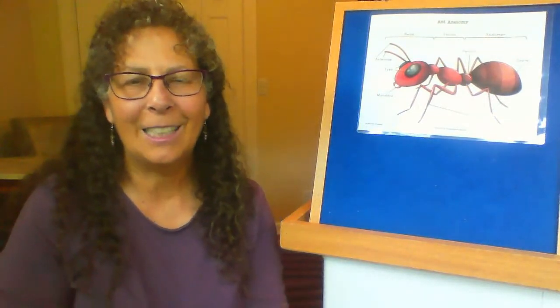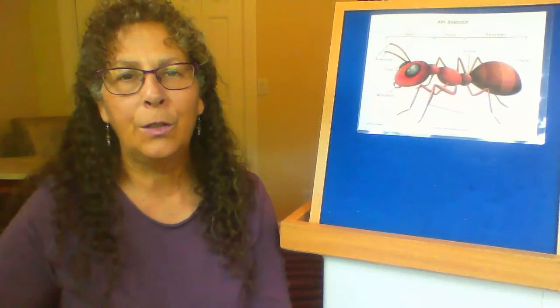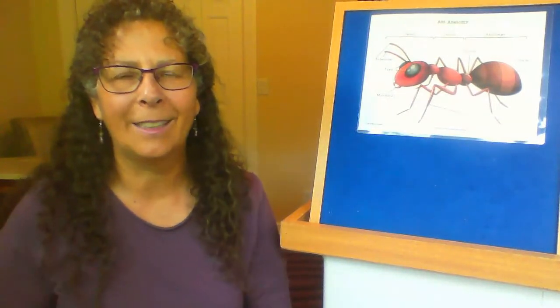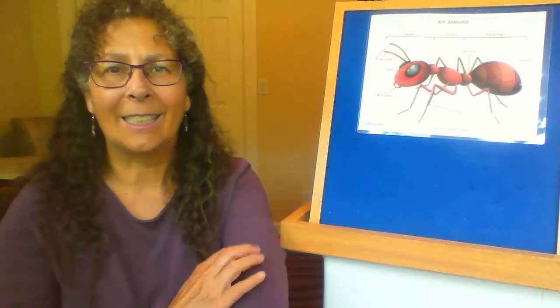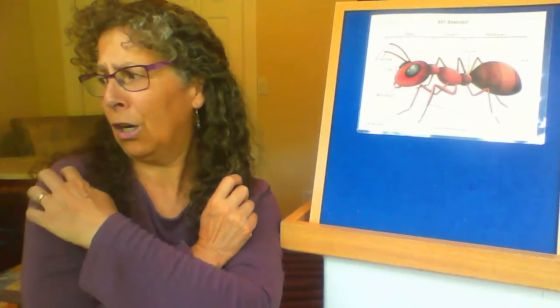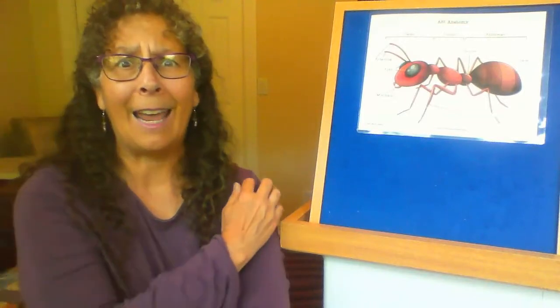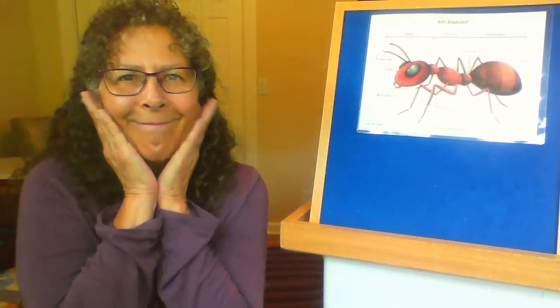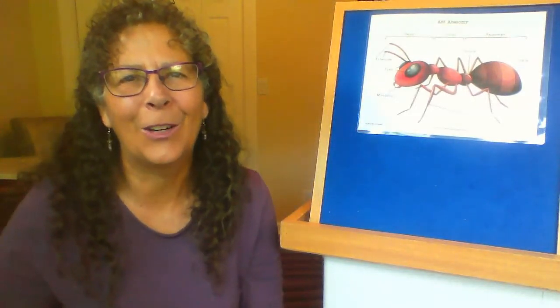I just remembered one more fun ant song and it's from Jolly Phonics. All you need to do is pretend like ants are crawling up your arm. Ants, ants, ants on my arm. Ants, ants, ants on my arm. Ants, ants, ants on my arm. They're causing me alarm. Ah! Try that again on your own.